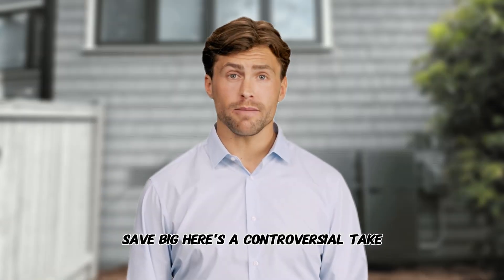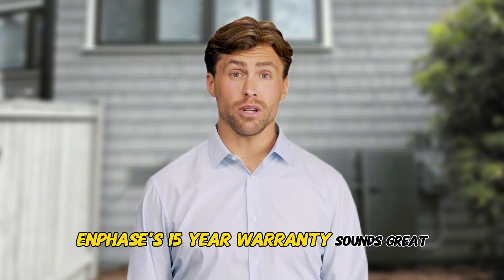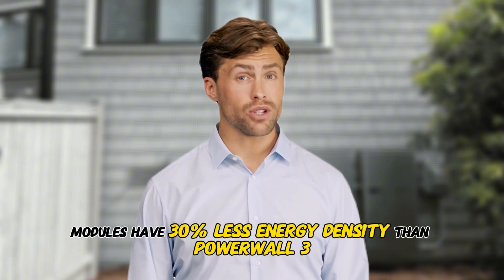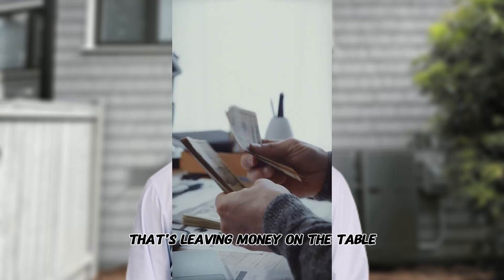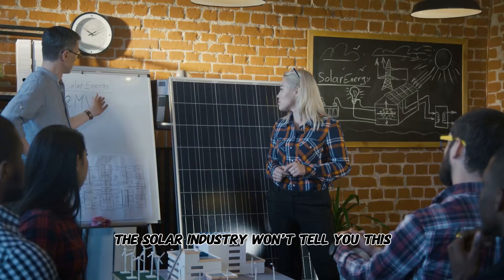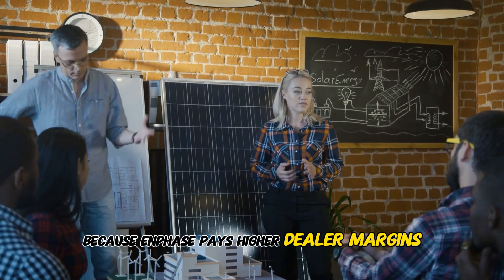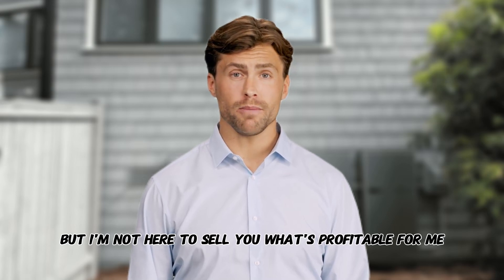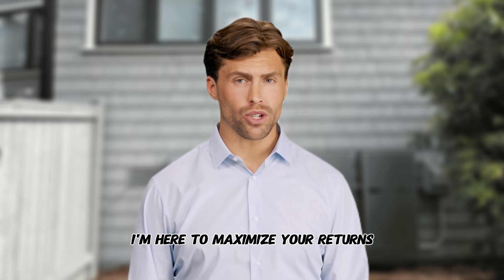Here's a controversial take. Enphase's 15-year warranty sounds great, but their 5P modules have 30% less energy density than Powerwall 3. In states with export limits, that's leaving money on the table. The solar industry won't tell you this because Enphase pays higher dealer margins — but I'm not here to sell you what's profitable for me. I'm here to maximize your returns.